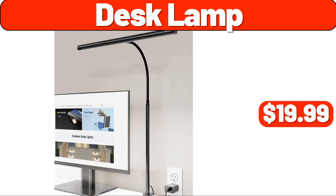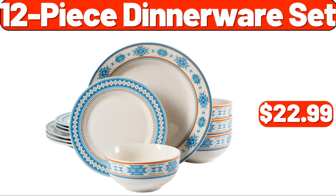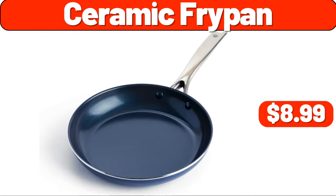Desk lamp, $19.99. Glass tumblers, set of four, $3.99. 12-piece dinnerware set, $22.99. Plastic square milk crate, $2.99. Ceramic fry pan, $8.99. Console table with drawers, $29.99.